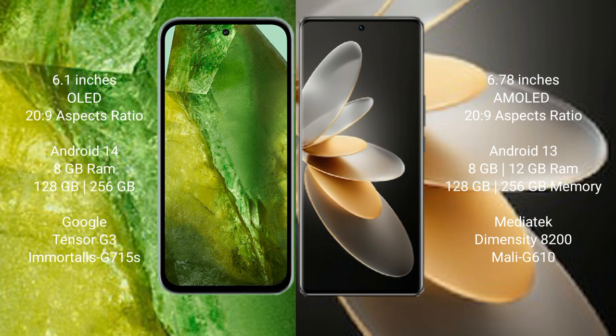Google Pixel 8a comes with 8GB RAM and 128GB to 256GB internal storage, with a Google Tensor G3 processor and GPU Mali-G715. VIVO V27 Pro comes with 8GB to 12GB RAM and 128GB to 256GB internal storage, with a MediaTek Dimensity 8200 processor and GPU Mali-G610.